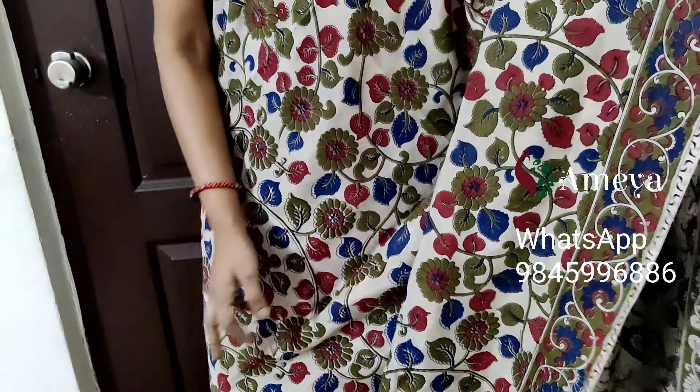This is saree number three, priced at 1599. People who would like to block the saree please take a screenshot and send it to the above number.